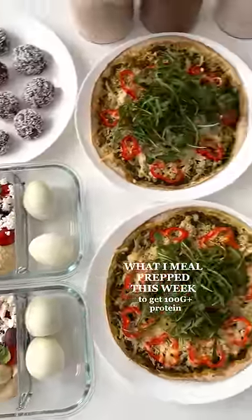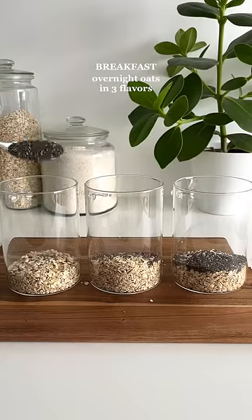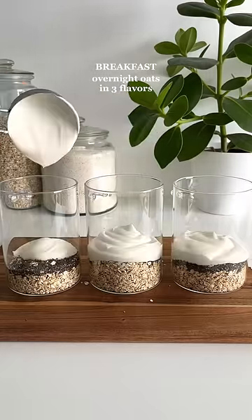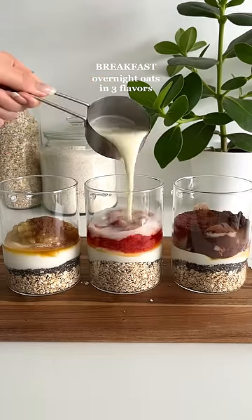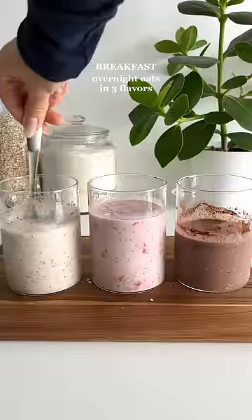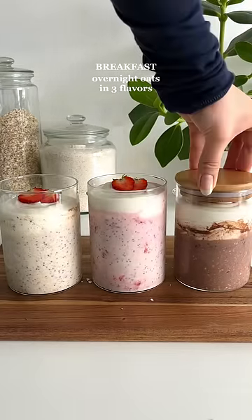What I meal prepped this week to get 100 grams of protein per day. For breakfast, I made overnight oats in three different flavors. I just added all the ingredients into jars and stirred to combine. It took me about five minutes to make — so quick and easy. These contain about 30 grams of protein per serving.